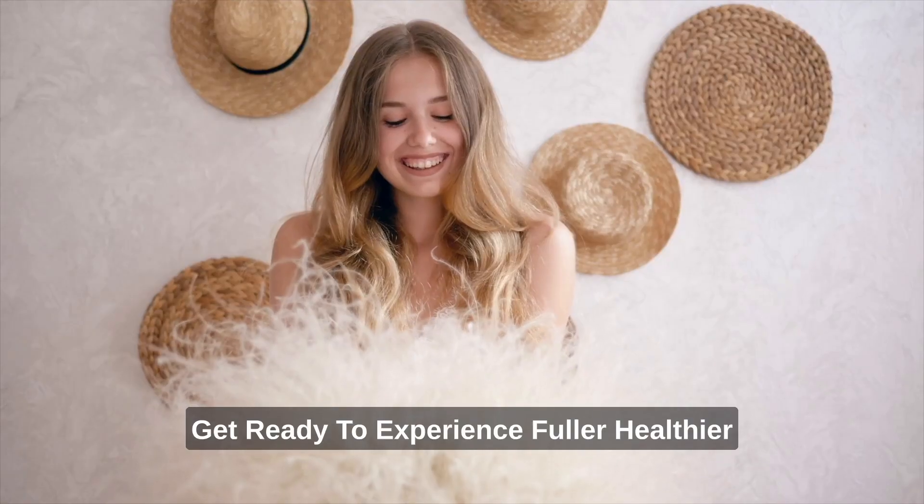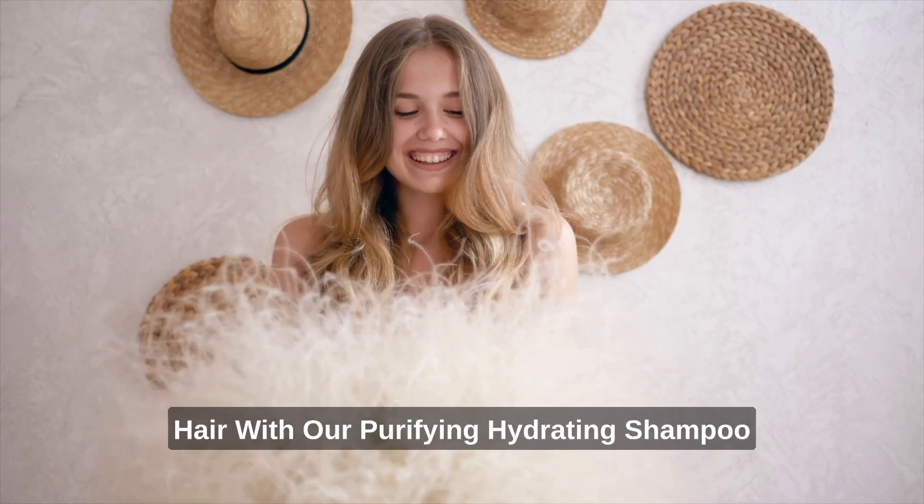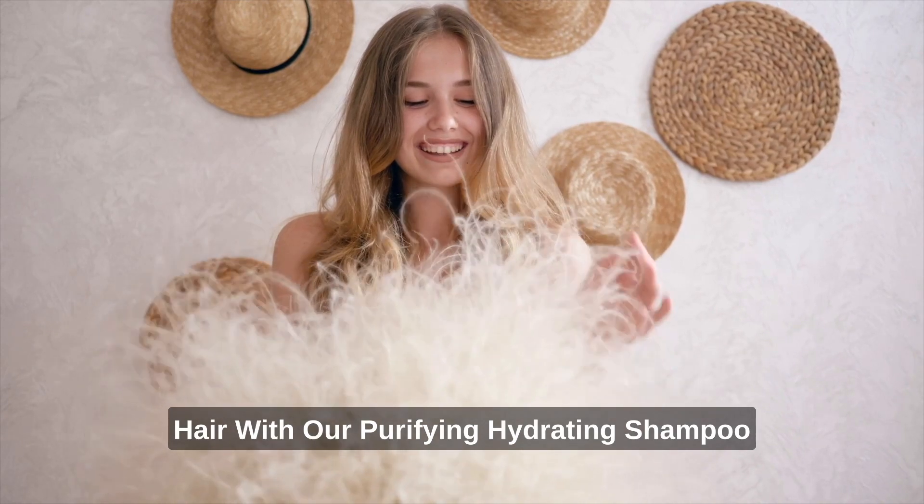Deserticola Shampoo. Get ready to experience fuller, healthier hair with our purifying, hydrating shampoo.